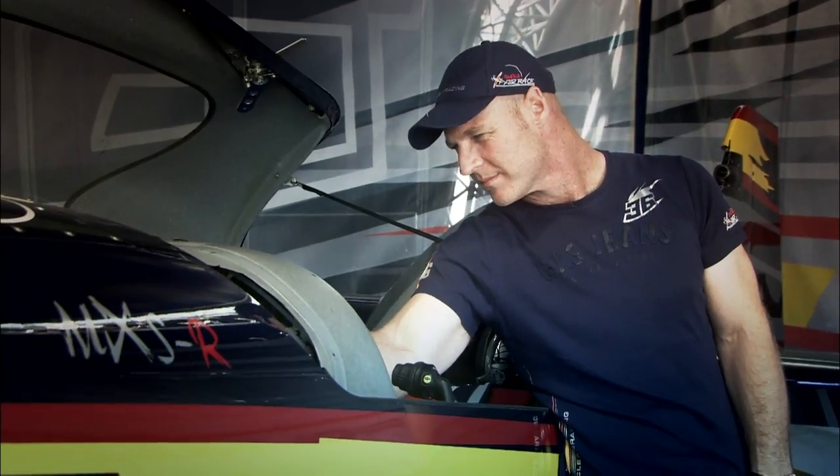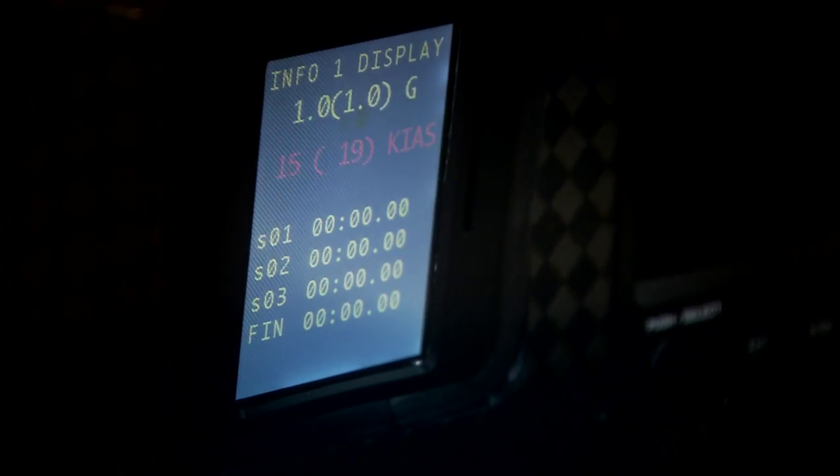But at the end of the race, he can dial up on here his race time, his sector times, and individual times between gates.